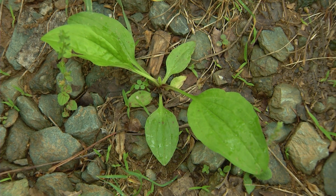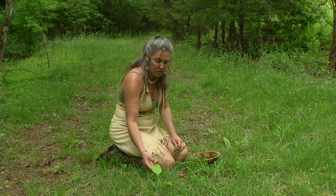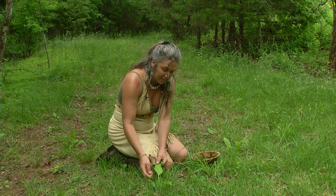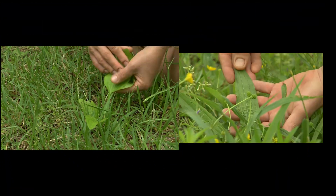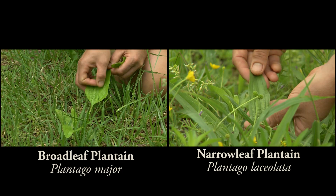So here she is — beautiful plantain. This is called the broadleaf plantain. There's also its sister which is called narrowleaf plantain, and the leaf is very similar in its look. It's got these very long fibers along the back of the leaf. The broadleaf is more round like an egg and the narrowleaf is long and skinny.